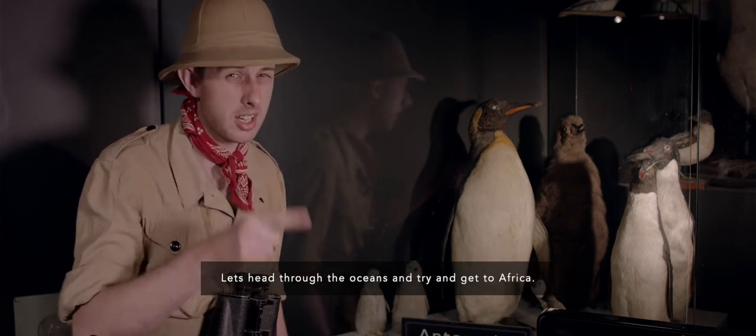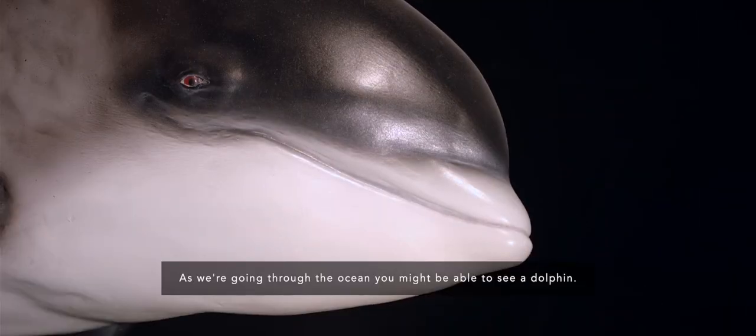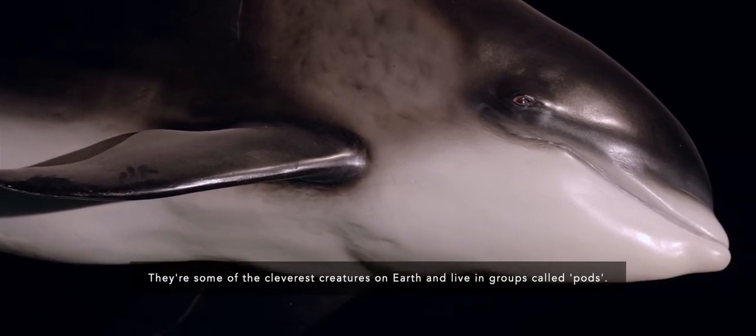Let's head through the oceans and try and get to Africa. As we're going through the ocean, you might be able to see a dolphin. Dolphins are really good fun to watch in the oceans — they're some of the cleverest creatures on Earth and live in groups called pods.